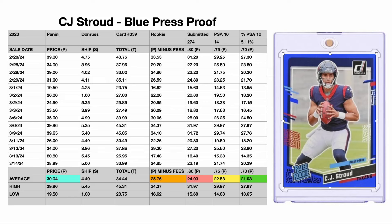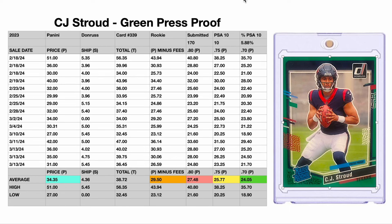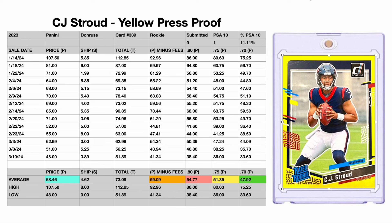Hello there, friends. Today is March 14, 2024, and today we are going to discuss these 2023 Panini Donruss Press Proofs. We've got five of them that we're going to discuss.